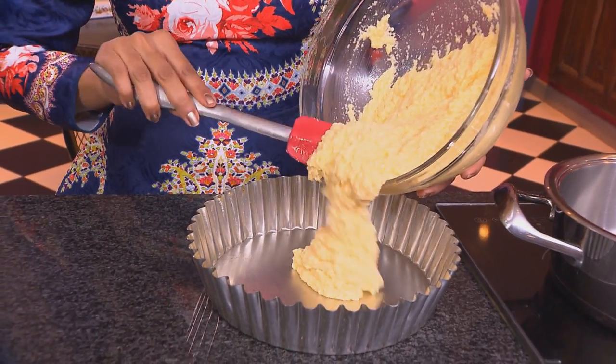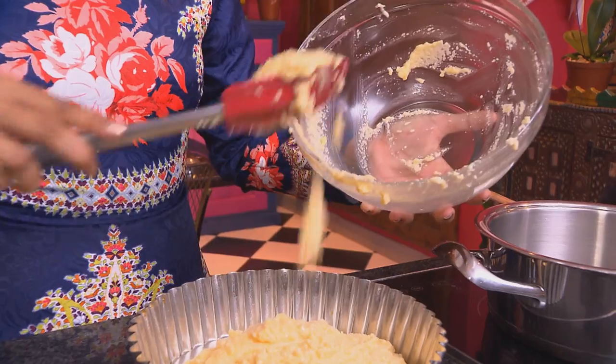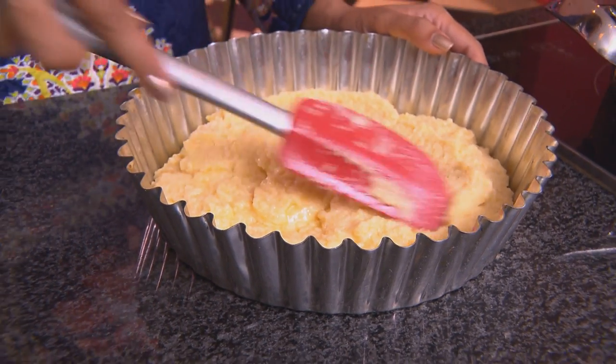The batter goes into a greased pie dish with a loose bottom. Smooth it down, tap the tin lightly, and bake in a preheated oven at 170 degrees Celsius for about 30 minutes.